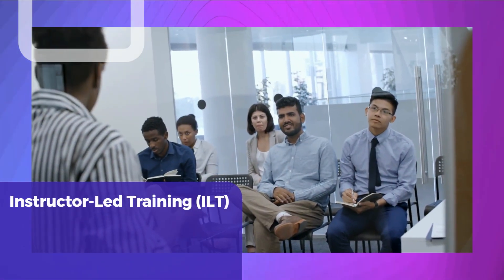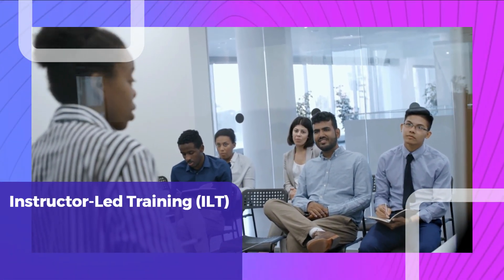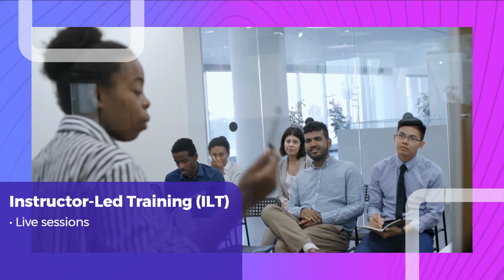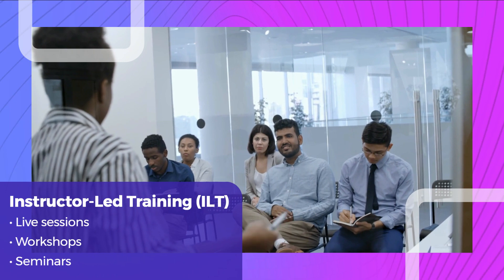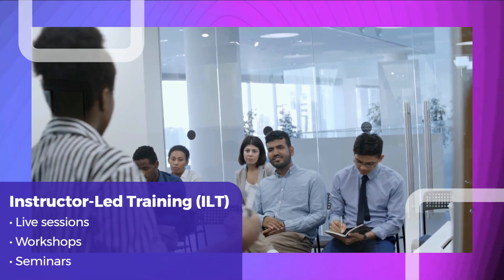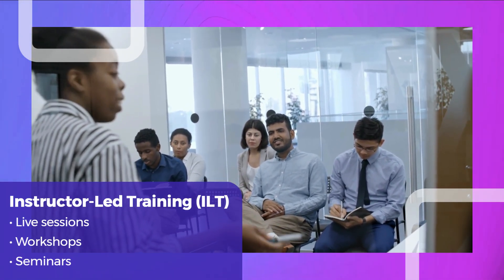One method commonly used is instructor-led training, ILT, where subject matter experts lead live sessions, workshops, and seminars. ILT sessions can be highly interactive, allowing for discussions, Q&A, and group activities.